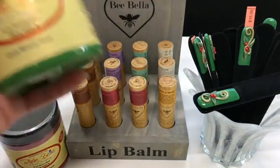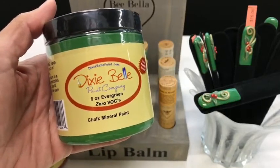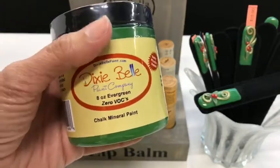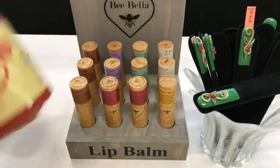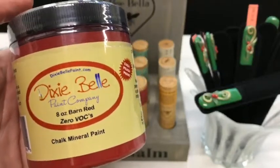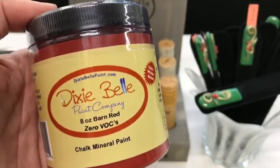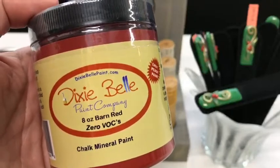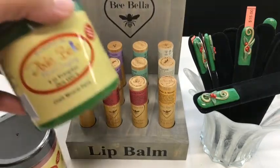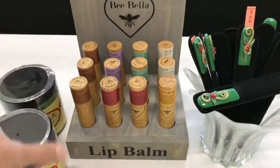Also a great stocking stuffer for those that want to do it yourself — or inspire someone to do it yourself — Let's Create Art has Dixie Belle paint. These are chalk mineral paints. They are so easy to use, they have a ton of different colors. The really great thing about these is you don't have to do any prep work. You can put the Dixie Belle paint right on whatever project you are doing. I picked green and red today because of Christmas coming up.